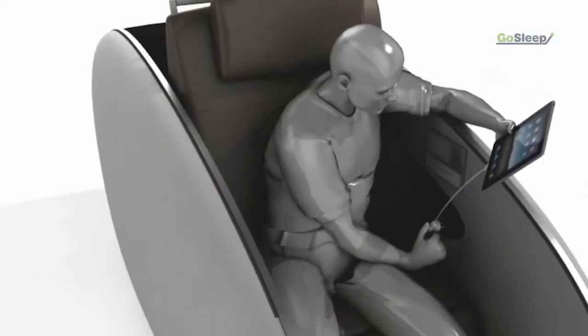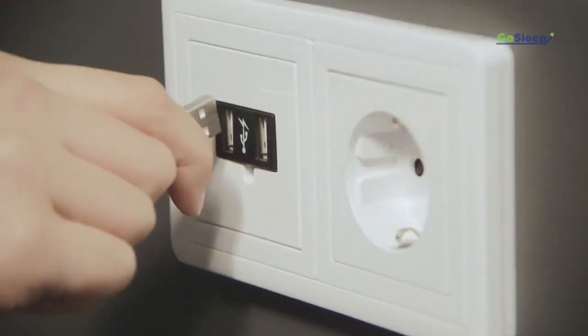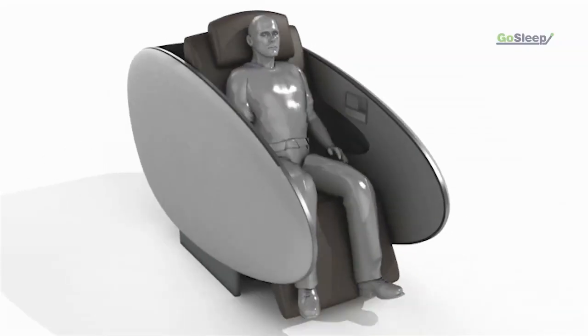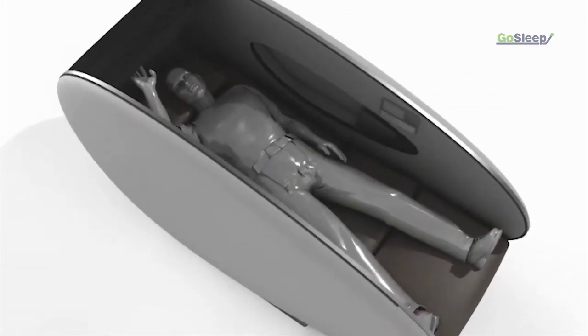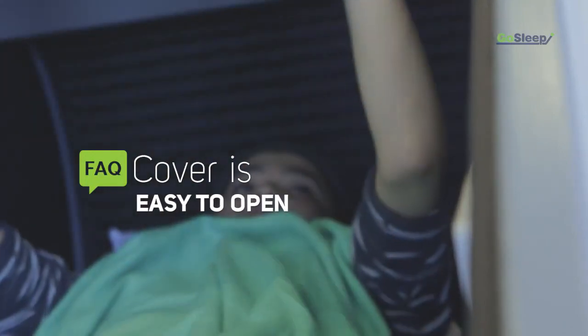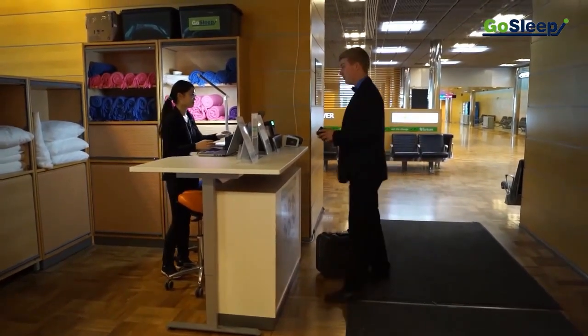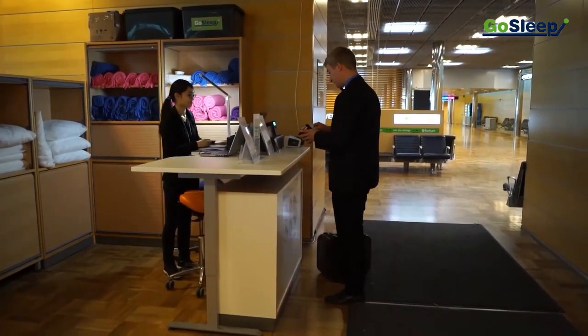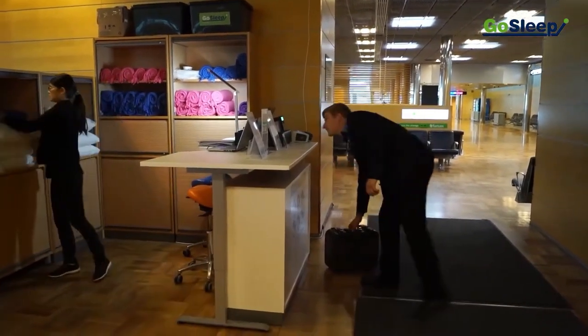The Gossleap pods feature adjustable headrests, power outlets, air circulation, safe storage for luggage, and a sliding shade that blocks out light and noise. They are equipped with a bed, pillows, blankets, and a charging station for electronic devices. Gossleap operates in several airports worldwide, including Abu Dhabi, Dubai, Helsinki, Amsterdam, and Narita International Airport in Tokyo. Travelers can reserve a pod in advance or on the spot, and the service is available 24/7. Gossleap aims to enhance the wellness and well-being of every traveler by providing an innovative and comfortable solution for rest during layovers.